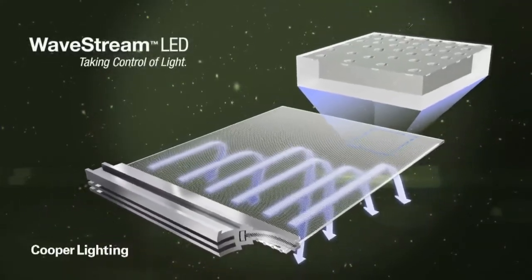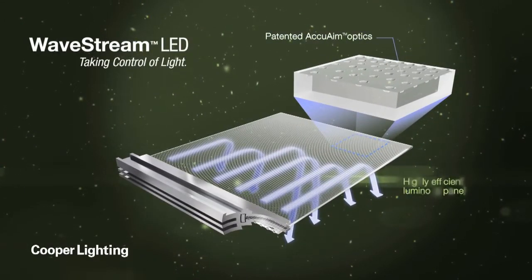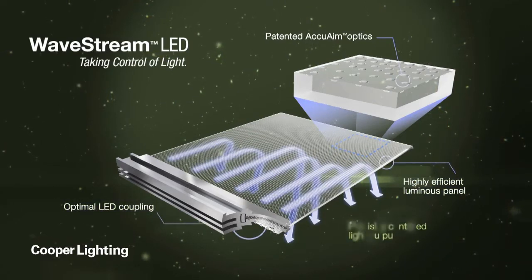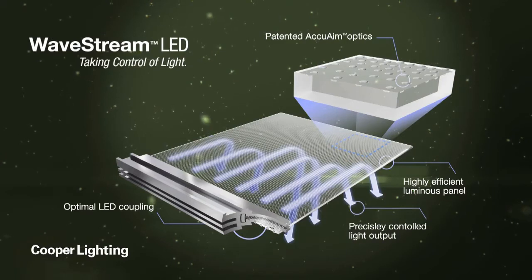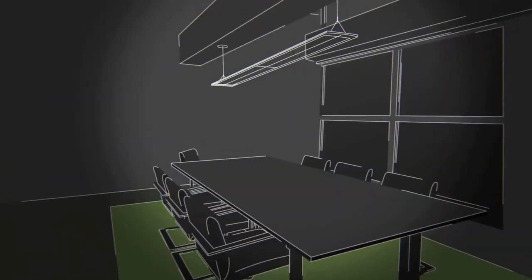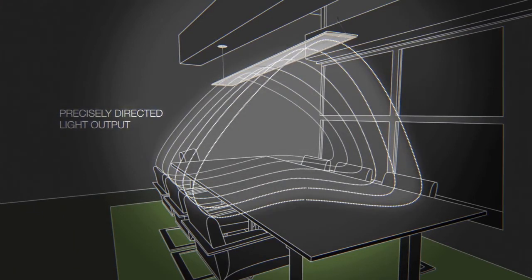It all begins here with laser-precise patented optics embedded and arranged in exacting patterns using advanced injection molding technology. A patented optical coupling process maximizes the amount of light injected into the Wavestream. The result is precisely directed light output, targeted ray angle control, and optimal distributions tailored to each fixture and application.